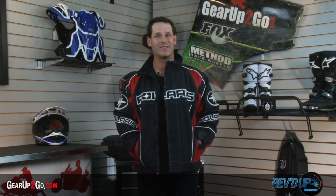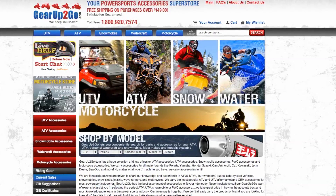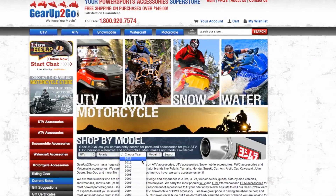We understand one size doesn't fit every snowmobile, and what you're looking for is what's going to fit your machine. We carry products for all of the major brands in every style on the market, from performance to touring, from cross-country to utility. We even have an OEM parts finder with millions of parts — just punch in your make and model and it will come up with the right results so you don't have to sort through pages of useless information.